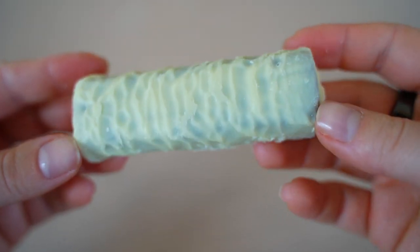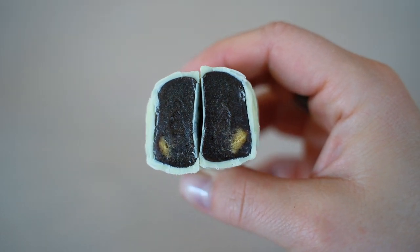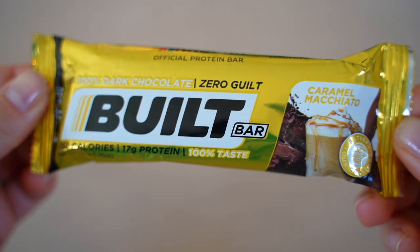White Chocolate Cookies and Cream is actually white on the outside with a dark inside — a nice contrast — and there are cookie pieces inside. It's really soft and reminds us of a Milky Bar. The sweetness and cookies and cream flavor come through well, though the stickiness is getting a bit annoying. Scores: 7 each.